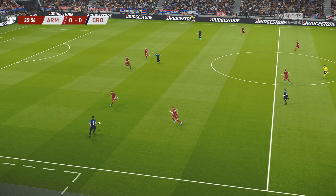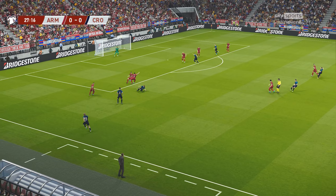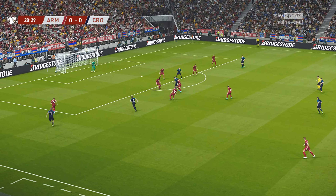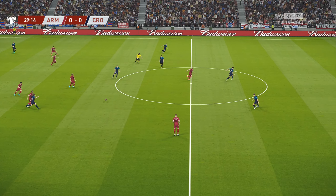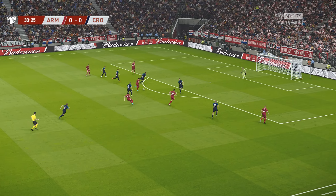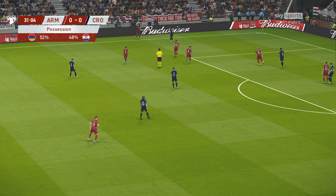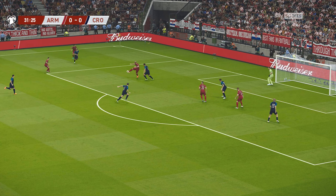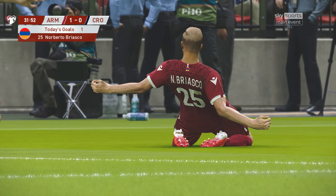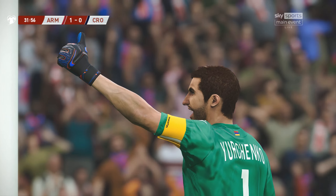Teresic is onto it in a flash — he is through here. Now it's Teresic, Modric, Teresic, and he's there to get it away. Croatia have it back and they can go again. And now the breakaway — that would have been some goal. We can't question the quality of the run but he'll have to answer for the rest. Great chance.